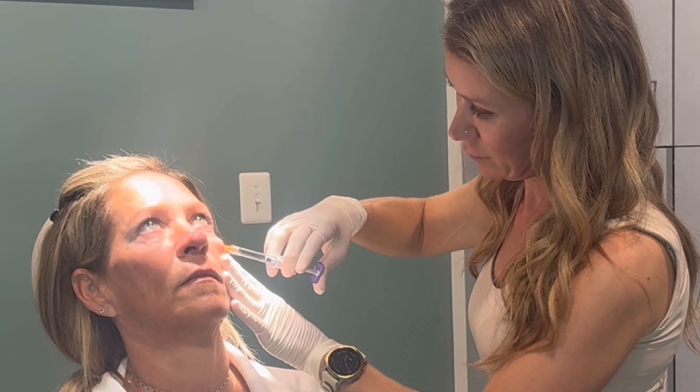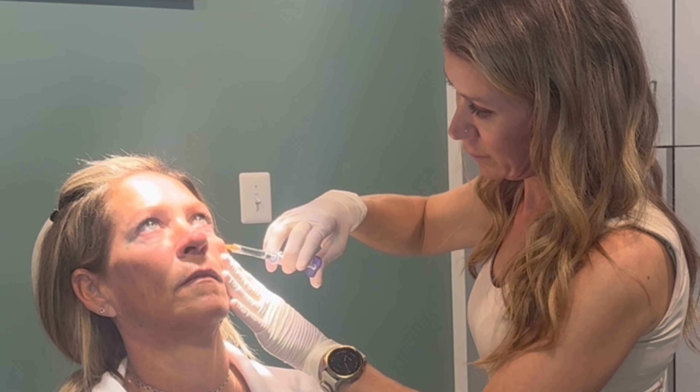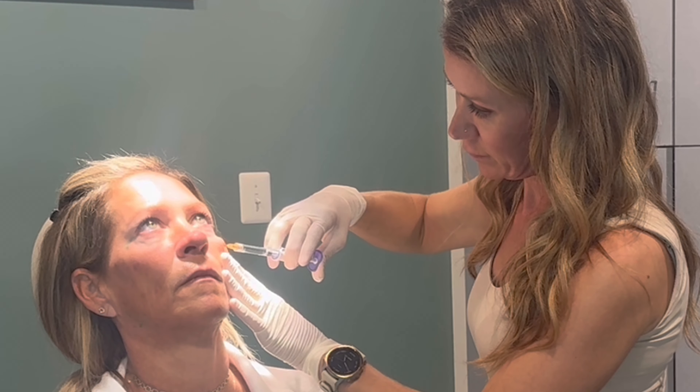Aesthetic goals are reviewed and markings are made. Diagnostic ultrasound is used to locate facial vasculature prior to injection.